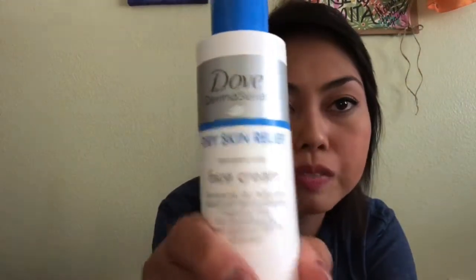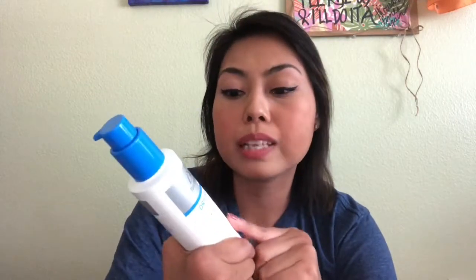I also have the Dove Derma Series face cream, but I don't use it all the time because it has SPF 15 sunscreen. As lupus sufferers know, the sun is like our worst enemy. If my skin is super dry and cracked, this stings, so I use a different lotion then. But if it's not super dry or cracked, I can use this. My skin has gotten better recently — it's not as dry and itchy — so I've started using it more regularly.